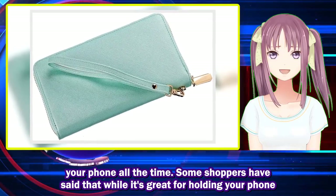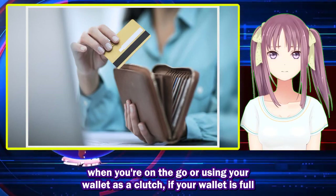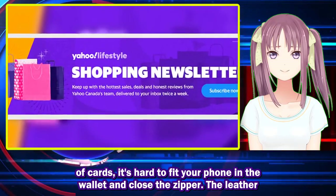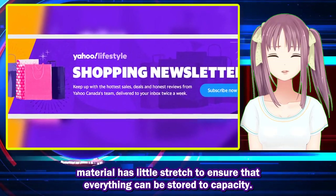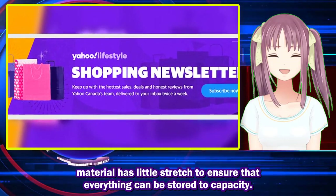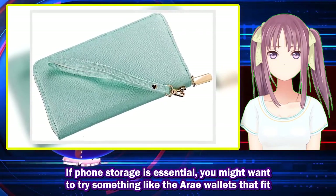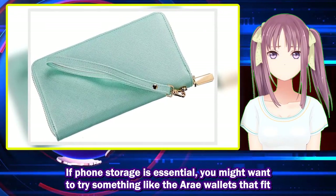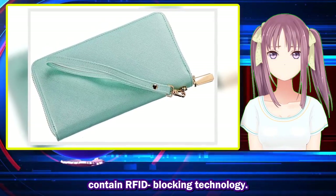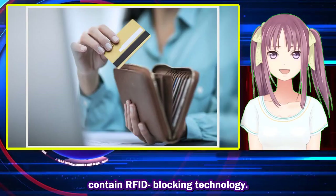One thing to consider is whether you plan on using the wallet to hold your phone all the time. Some shoppers noted that while it's great for holding your phone on the go or using your wallet as a clutch, if your wallet is full of cards, it's hard to fit your phone in and close the zipper. The leather material has little stretch. If phone storage is essential, you might want to try array wallets that fit different sizes of phones — iPhones, Samsung, etc. — though they may not contain RFID blocking technology.